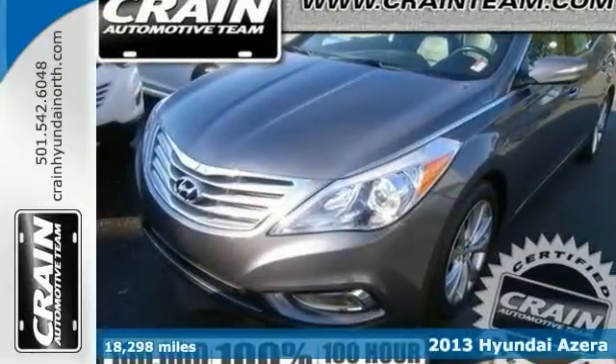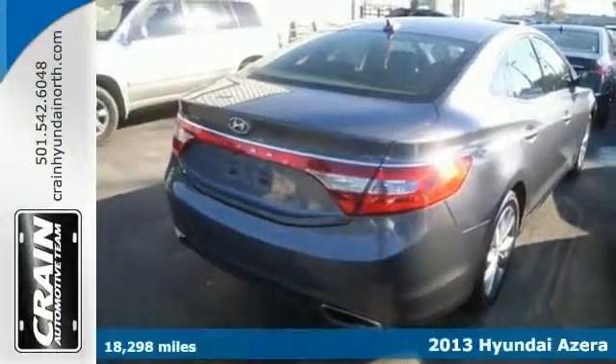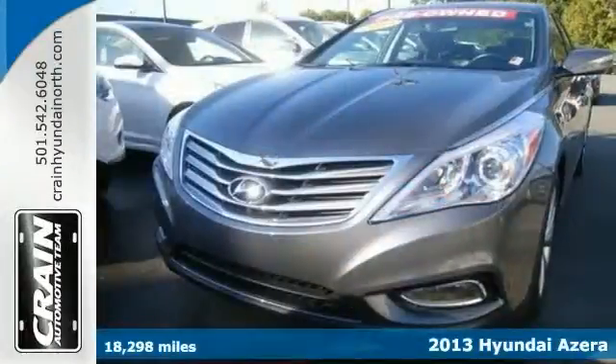Here's a 2013 Hyundai Azera. It's a well-maintained Azera and it comes complete with a Carfax and the one-owner history report.